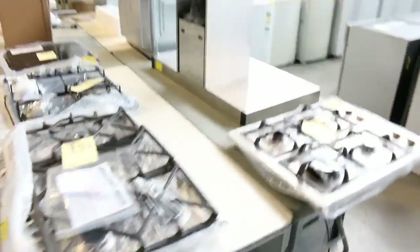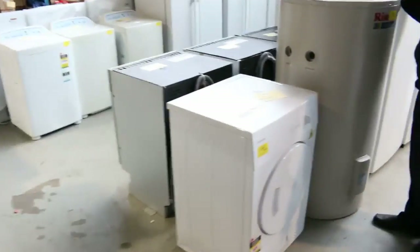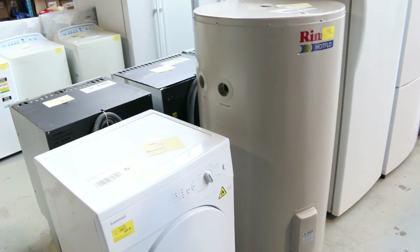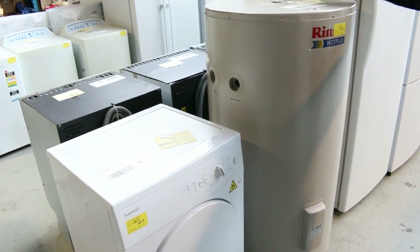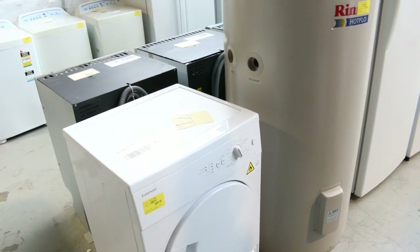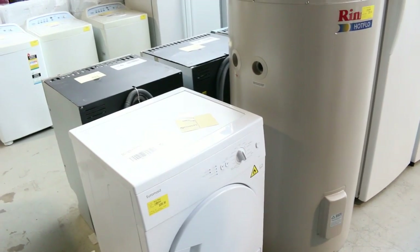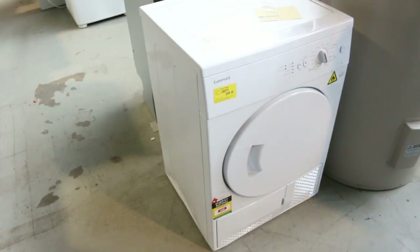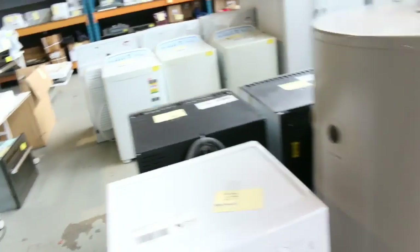We don't get a lot of these in — hot water services. That's a Rinnai hot flow electric hot water heater, 250 litres, nice compact size. I'm guessing around $400 for that, so that'll be nice buying. There's also a nice Euro-made condenser dryer on the end there. Stacks and stacks of fridges again, all with in-home warranties — absolutely fantastic.